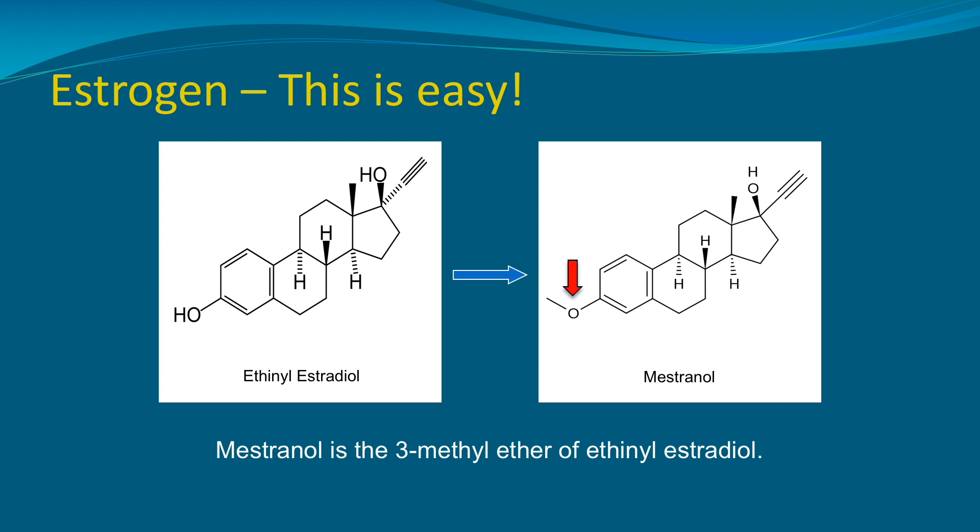Mestranol is very similar to ethinyl estradiol, as you can see on the left from the last slide, but what's happened is that mestranol has a 3-methyl ether added to the 3-methyl position of the molecule. Same thing — it's orally active and acts as an estrogen.